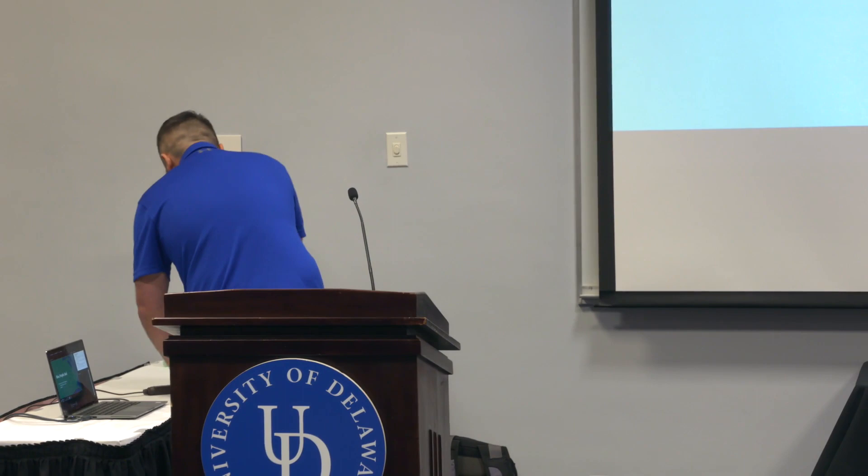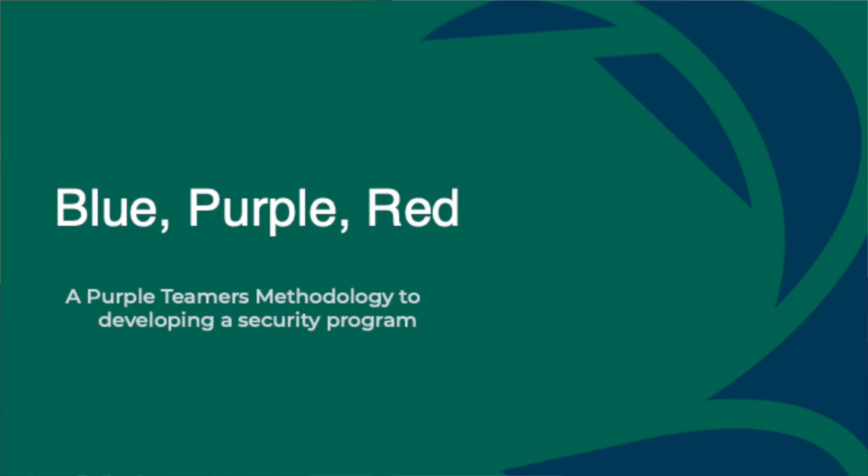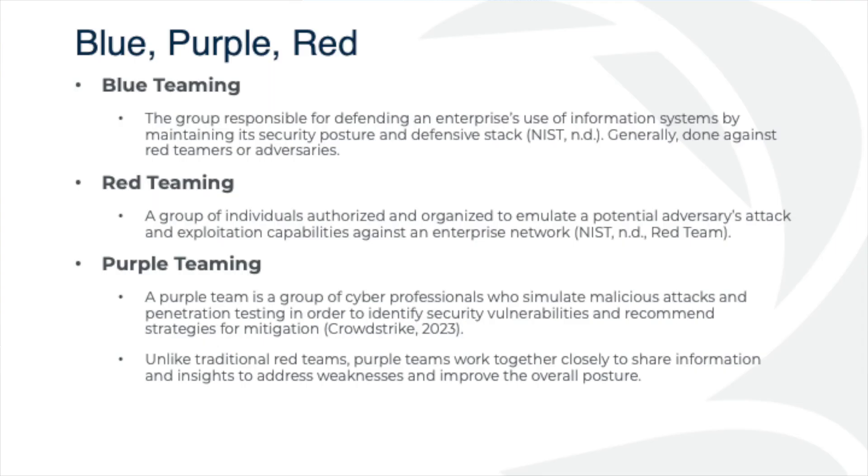Blue, purple, red — this is my methodology for building out a security program. I like it because I used to be a blue teamer and wanted to get into the red team side of the house. I knew I was never going to be a 100% pen tester — it just wasn't my thing. But I'd like to be in that middle ground where I know enough to do some harm but can still build up my own controls.